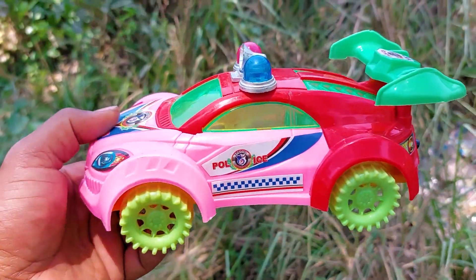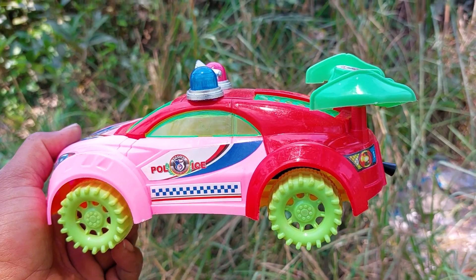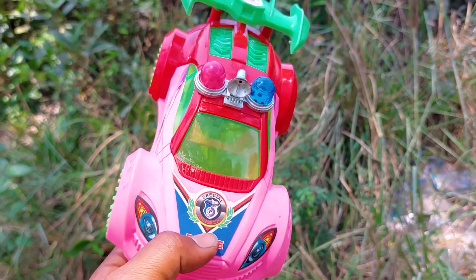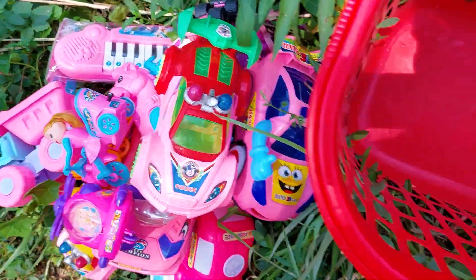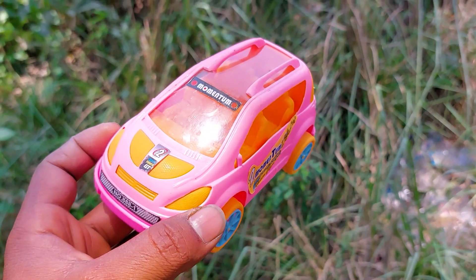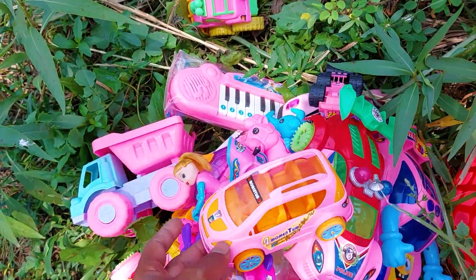This is a cartoony police car — a very nice and beautiful model. Here is a green, red, pink, and blue color combination. This car is very nice and beautiful. And this is the last one — a mom trump car. This is a pink and orange color combination.